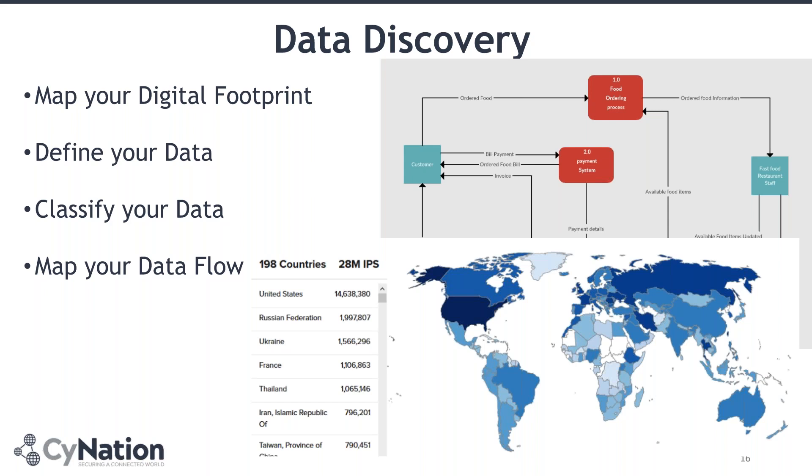After you have done your footprint mapping, you define the data that is flowing through that footprint — what is going as personally identifying information, special category data, financial records, health records — what is flowing around and what type of business it is linked to. Then you start to classify your data: this is critical to the business, this is top secret, this is public. You also create a map of your data flow. This map is quite important because it shows how your data goes through your business process and the different applications you are using.